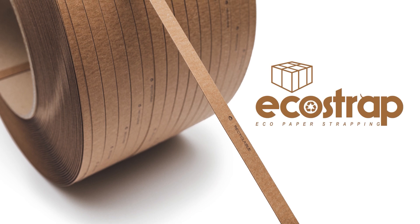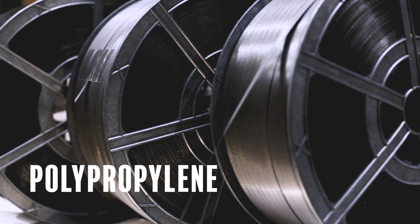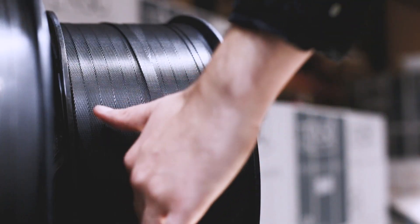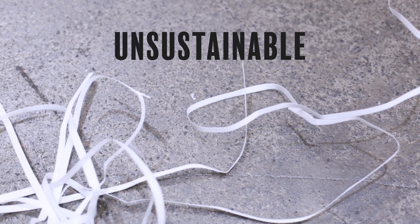Welcome to EcoStrap, the world's first paper strapping solution for parcels. Polypropylene has long been the traditional choice for parcel strapping, and with good reason — it's almost indestructible. However, the strength of polypropylene is also its greatest weakness. For starters, it's made of plastic, which is unsustainable.